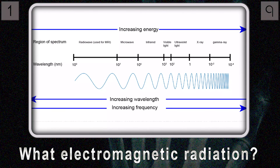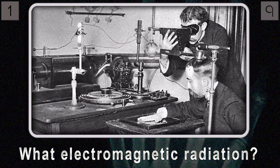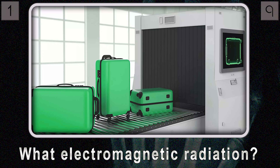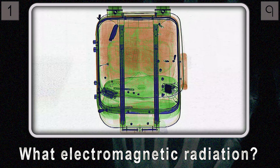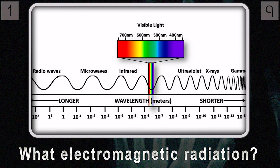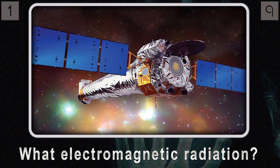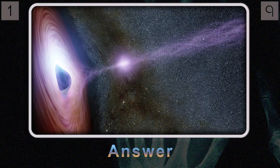Question number one: what electromagnetic radiation did Wilhelm Röntgen discover in 1895? Here's a hint — it's used in baggage scanners to detect hidden objects. Think about those scanners using a form of energy to peer right through solid objects. This radiation has a shorter wavelength than ultraviolet light, so it's very high energy. Astronomers use it to observe extreme events in the universe — black holes, supernovae.